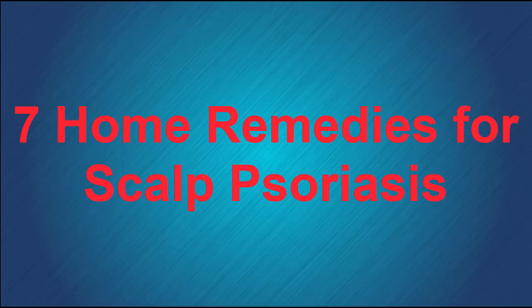7 Home Remedies for Scalp Psoriasis — Scalp Psoriasis Natural Treatment. Psoriasis is a common skin condition that results in a scaly rash. Nearly half of all psoriasis sufferers are also afflicted with scalp psoriasis.